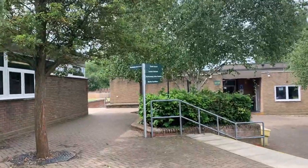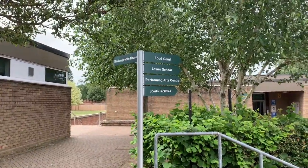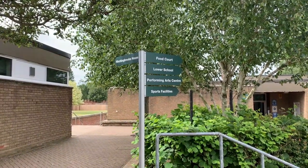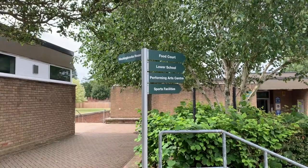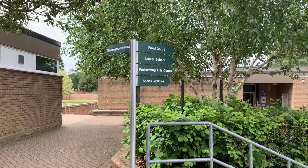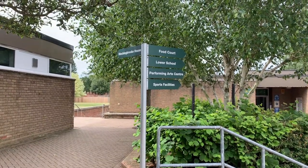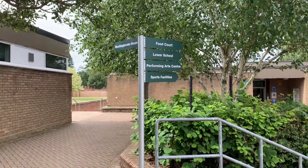The first useful signpost is just here - you can see that in most cases everything is towards the right hand side. You've got the food court where you can buy food, lower school where most of your forms will be based, the performing arts centre which we usually call the PAC, and the sports facilities. Our school is based over three different main areas: upper school, middle school, and lower school.